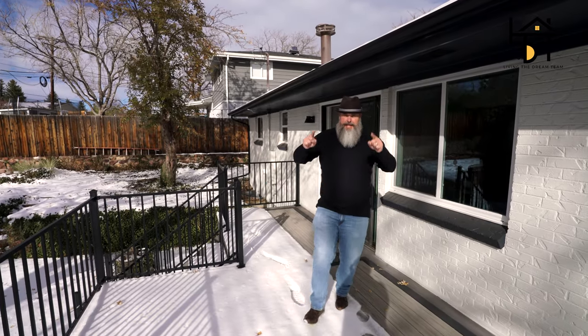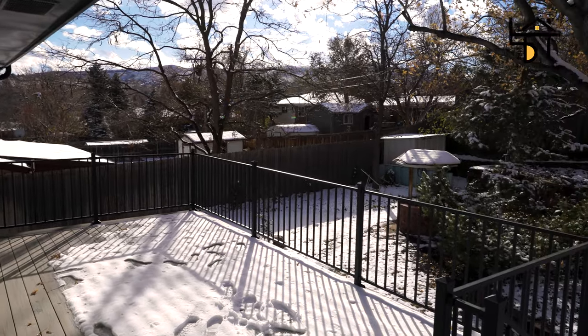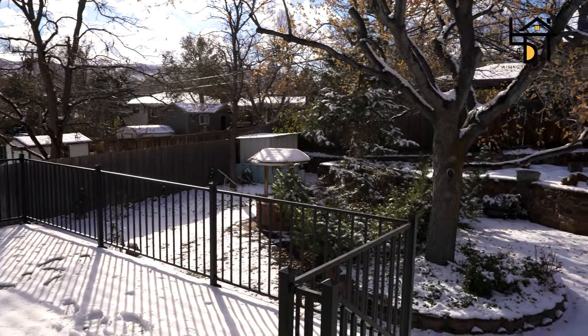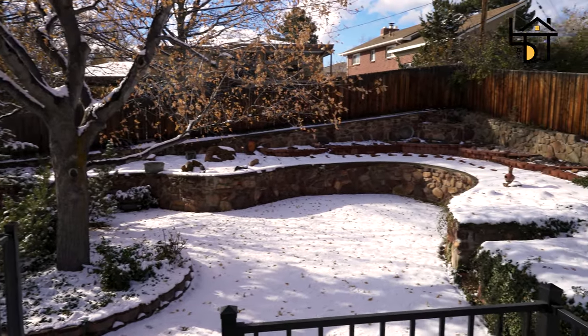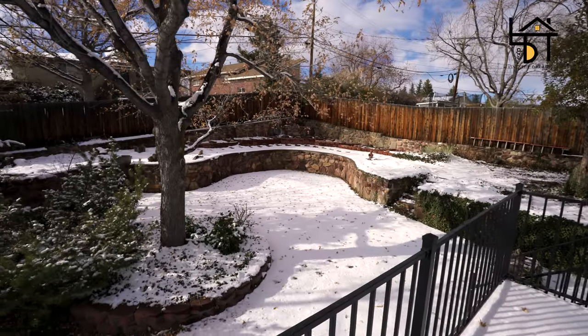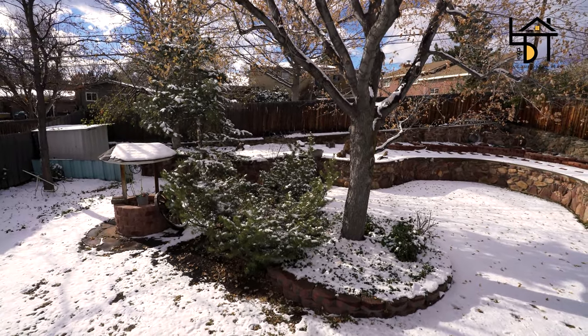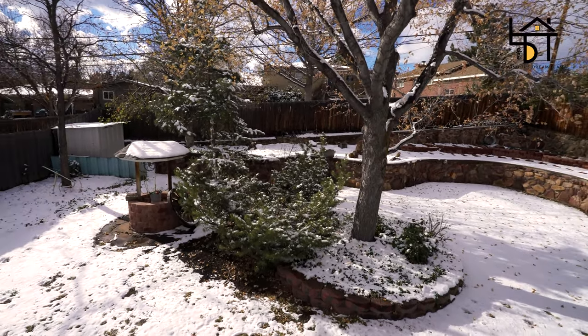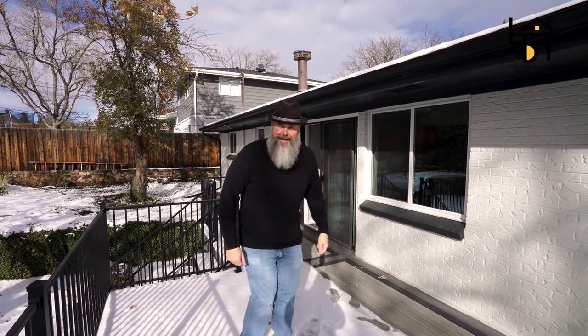The mountain views are glorious here in Golden, Colorado. Notice the mature landscaping and custom retaining wall back here. Beautiful shade trees and some nice pine trees for winter interest all year long. Updated gutters and roof — always look at the infrastructure of the home. This place has it all. Let's go back inside.